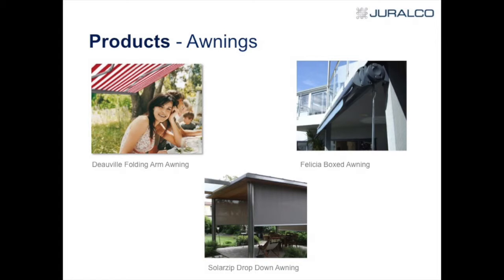We have various fabrics available. We don't generally recommend the clear PVCs which a lot of people want in their drop-down awning — the trouble is with the heat: it expands, contracts and everything else. So we go with good quality canvases, and we get various ranges of airflow through them.